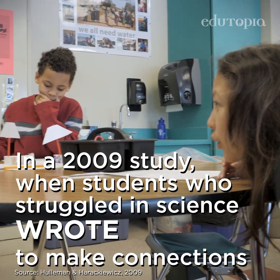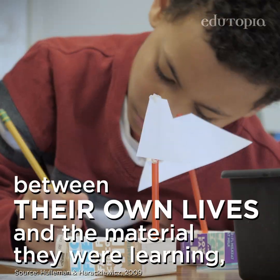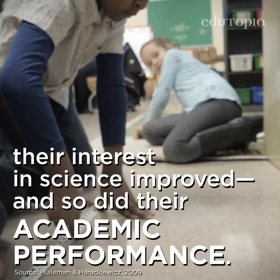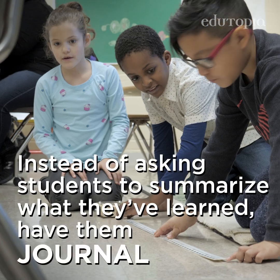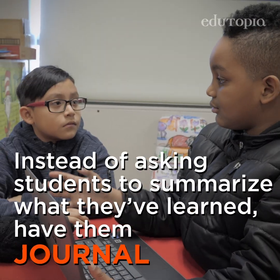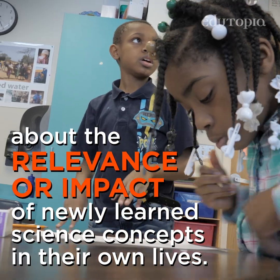In a 2009 study, when students who struggled in science wrote to make connections between their own lives and the material they were learning, their interest in science improved, and so did their academic performance. Instead of asking students to summarize what they've learned, have them regularly journal about the relevance or impact of newly learned science concepts in their own lives.